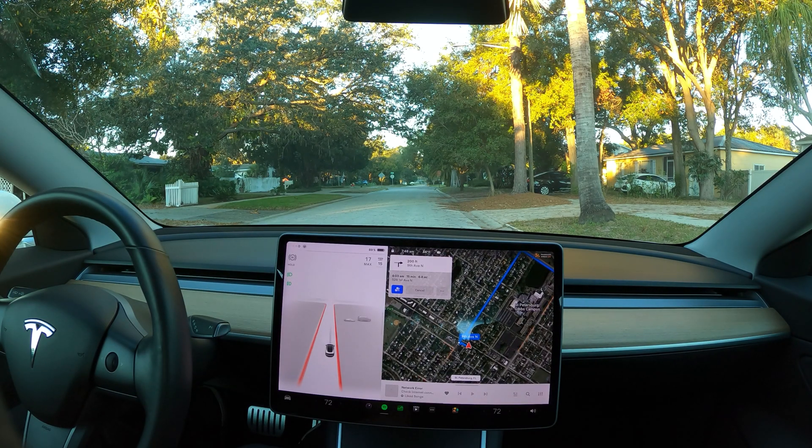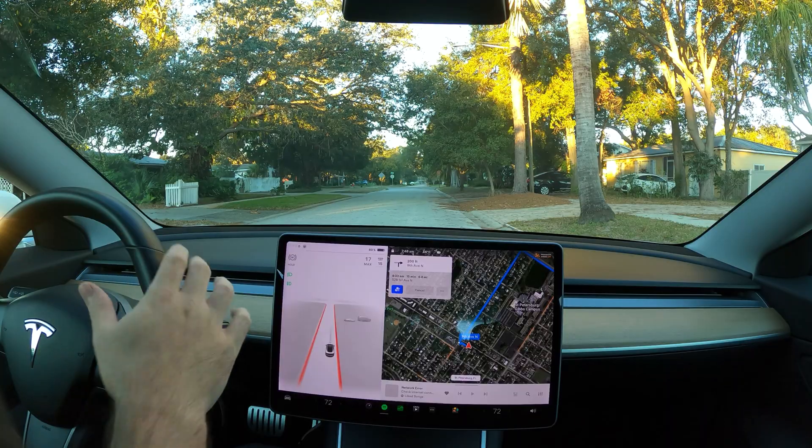Hi, good morning. This is going to be my very first drive on 10.9. I haven't driven it yet at all, so I don't know what to expect. This is going to be just the usual work route. So I guess let's get going.